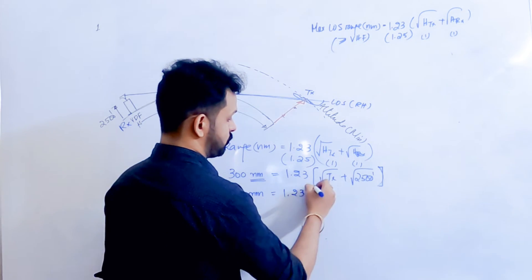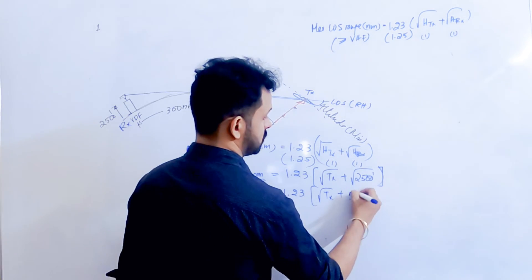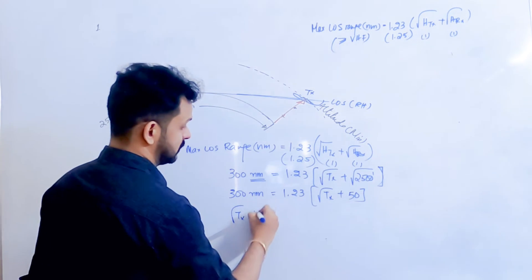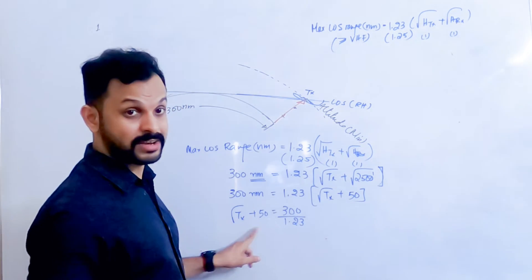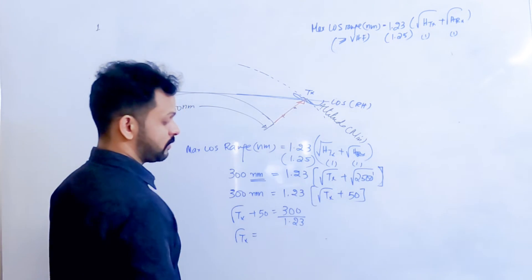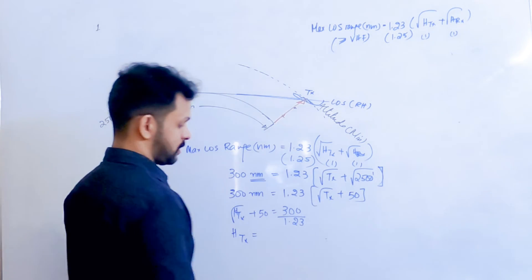Since the square root of 2,500 is 50, the equation becomes: √H_transmitter + 50 = 300 ÷ 1.23. Solve the right side, subtract 50, and that gives you √H_transmitter. Then square that result to get the height of the transmitter — the minimum altitude of the aircraft.